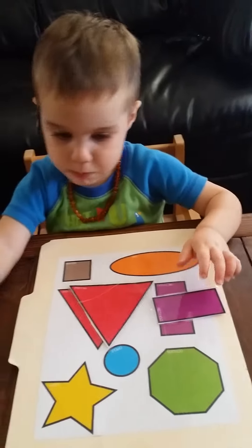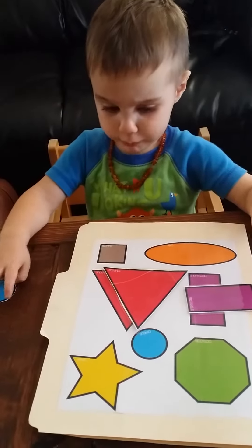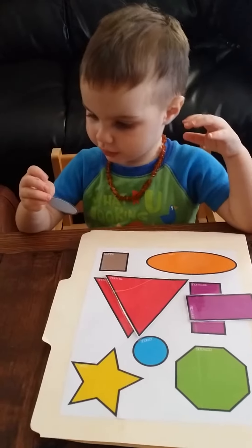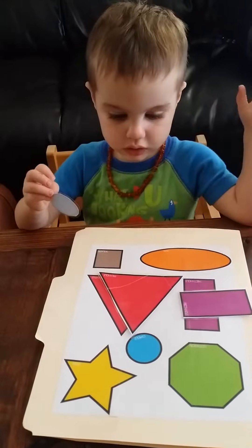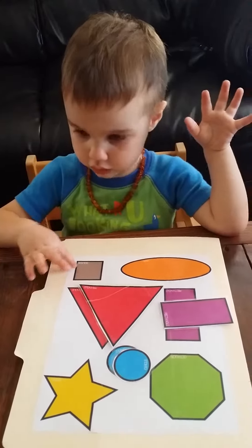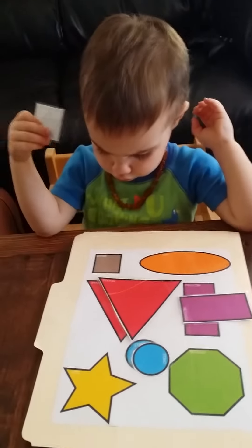My mommy. Blue circle. My mommy. Circle. Circle. You're going to do that one? Brown square. Circle. Blue circle.